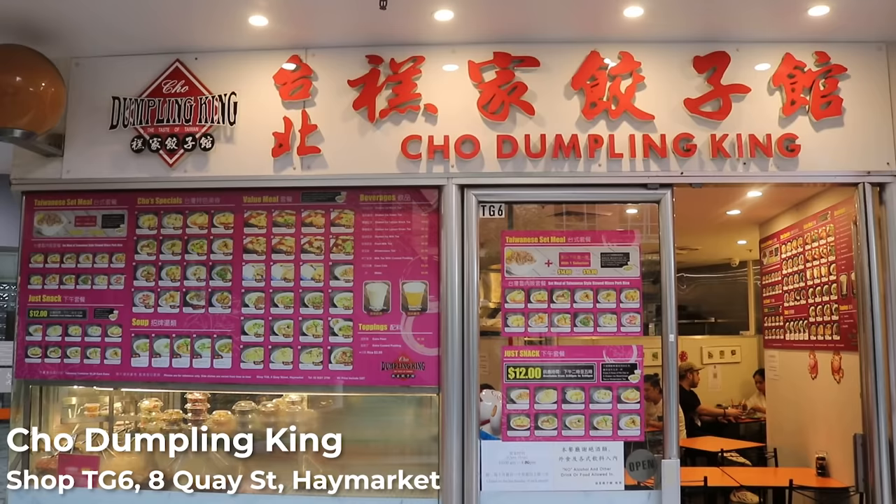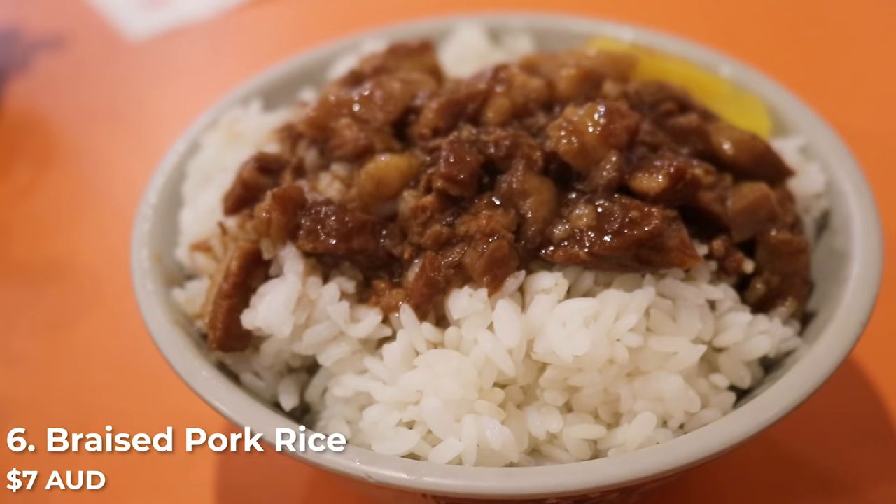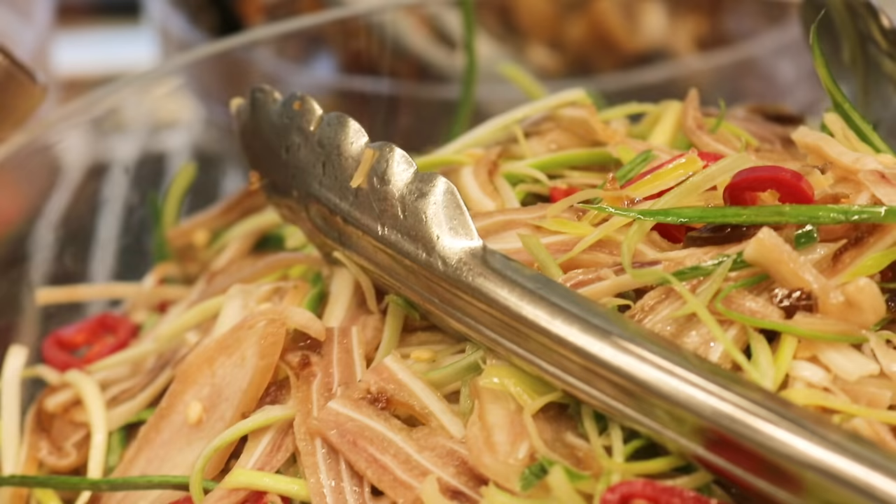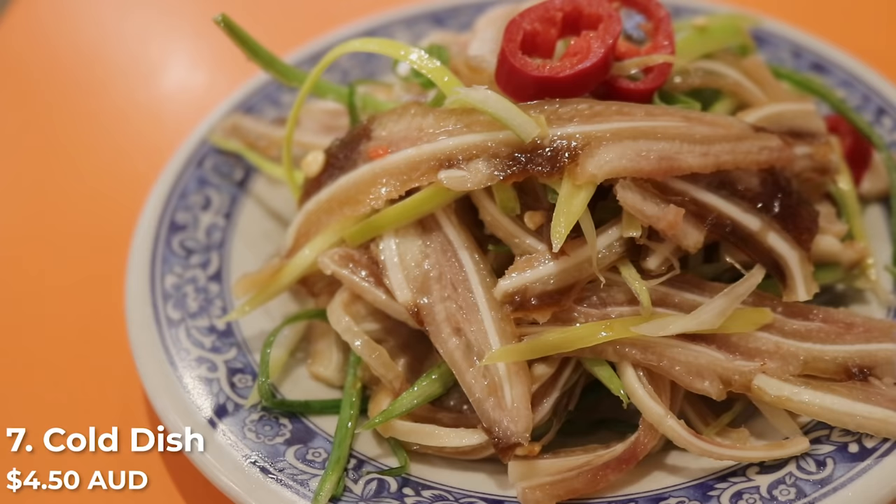I couldn't film a video on cheap eats in Chinatown without featuring Cho's Dumpling King. What I've got in front of me is a Taiwanese braised pork over rice. I've also got a cold dish — they have a selection of different cold plates for $4.50 each. I've gotten one of my all-time favourite cold dishes: the pig ears. There's just something about the flavour and the texture that makes it extremely addictive.